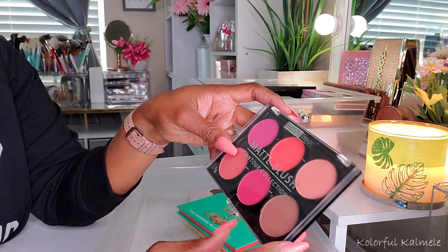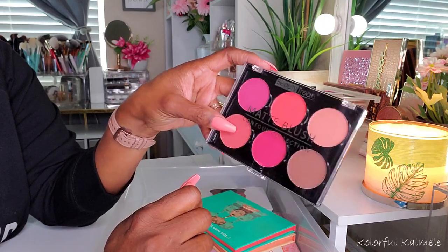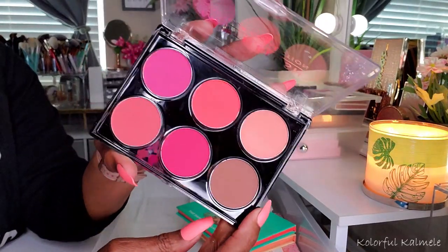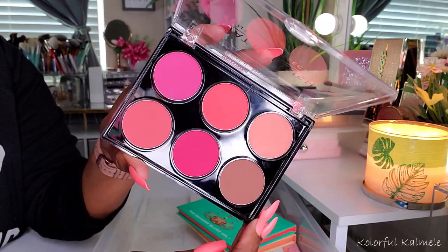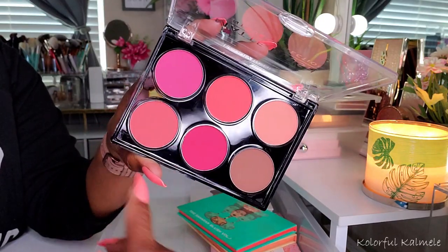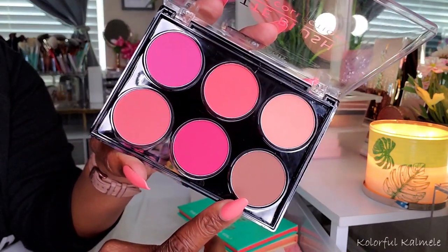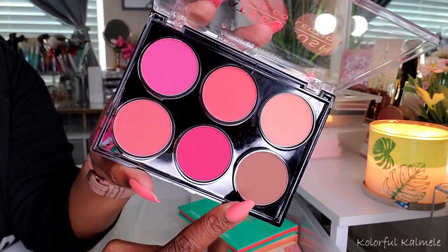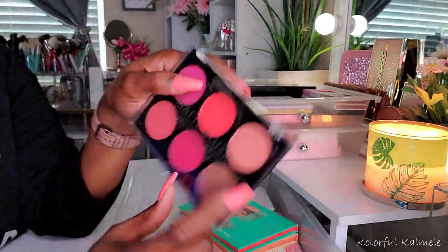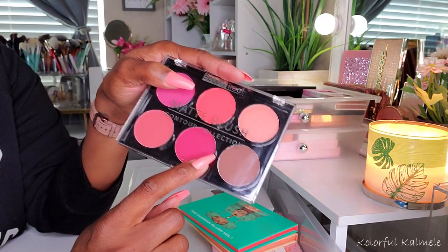Now this here — it's funny. I bought this and never used it. This is a matte blush and contour collection palette from Beauty Treats. The only products I really buy or trust from Beauty Treats at this point are like the blushes — they're very, very affordable and very nicely pigmented. So I do like their blushes. This is a blush palette that does have a contour in it. I haven't used this palette yet, but the blush shades are really gorgeous. Beauty Treats is extremely affordable, so if you're looking for a nice blush palette, try them out.